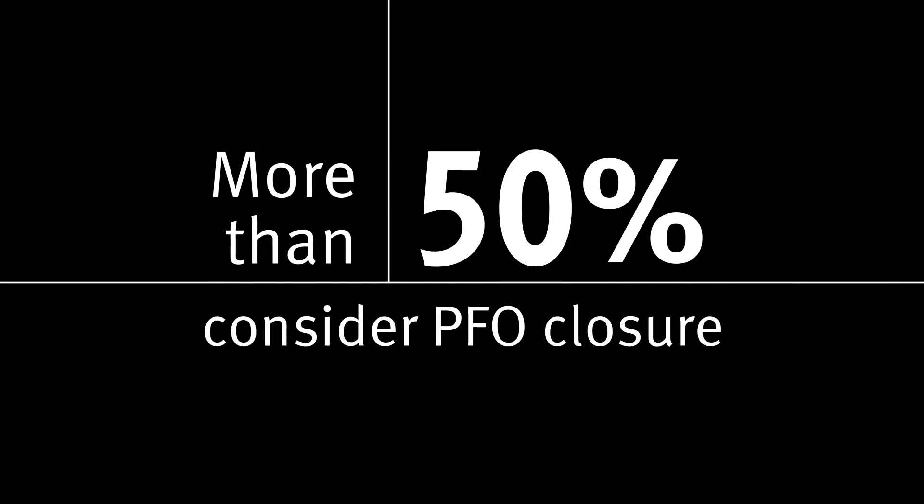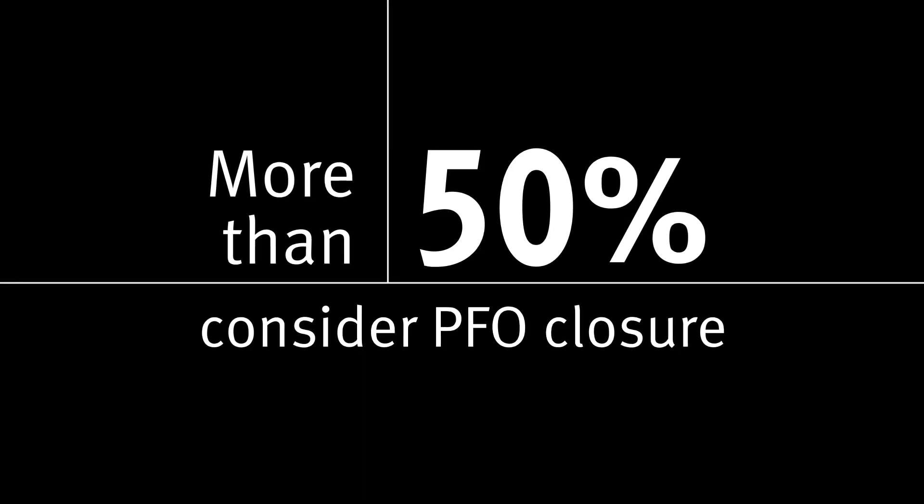By putting those factors together you can see the PFO attributable fraction, and if it's more than 50%, I consider that a patient we should consider for closure.